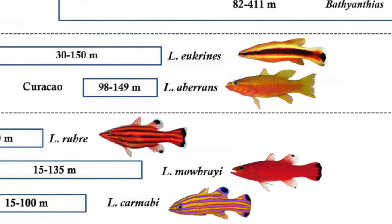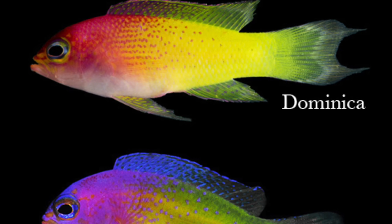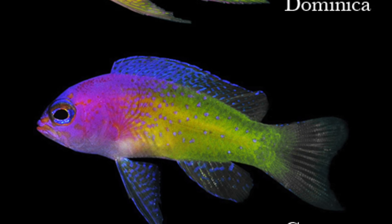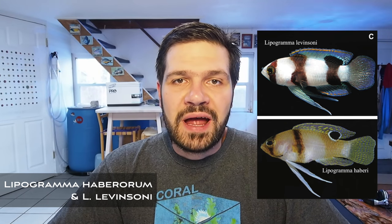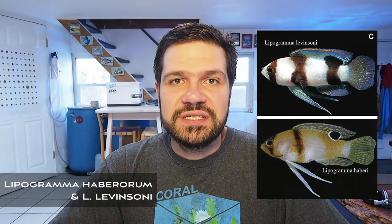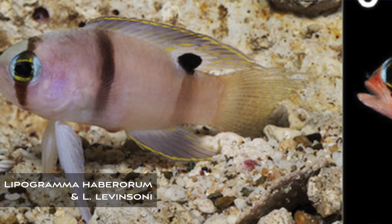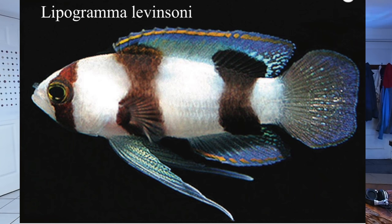Moving right along, we have a few new species of basslets from the Caribbean. Last year we saw a lot of new Liopropoma species being described — these are all mostly deep water species of reef fish — but this time it is the Lipogramma genus that gets a turn. Lipogramma currently includes some beautiful fairy basslets, most of which are only found in very deep water. The two new species include Lipogramma haberorum and Lipogramma levinsoni. These two are very similar to Lipogramma avides, a very small expensive fish from really deep water, and what we had been calling Lipogramma avides turns out to be the new species Lipogramma levinsoni.